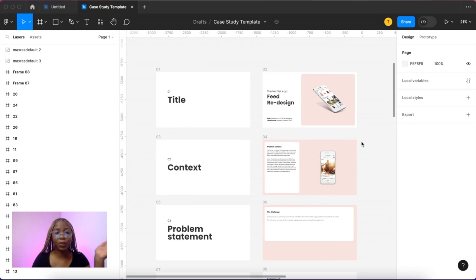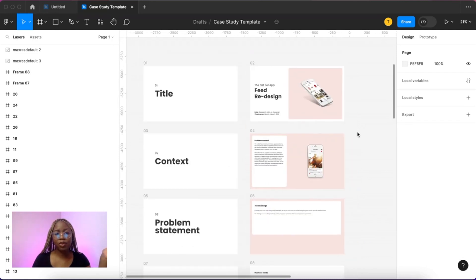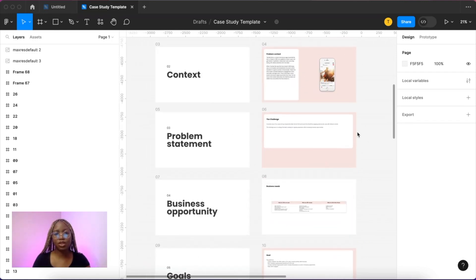Treat it like you would a case study in your portfolio. This is the case study template that I always use. I have a video going through all the different steps and how to use this structure, and I will link this template for you to download in the description below.